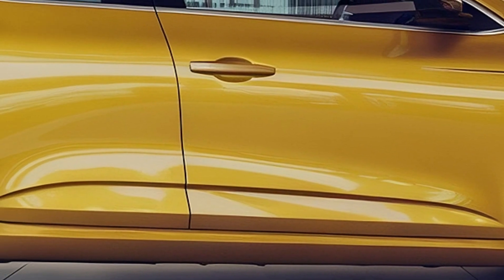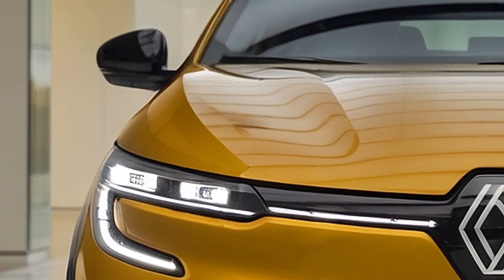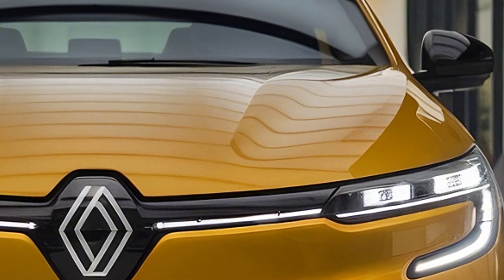Renault is pulling out all the stops with this iteration, aiming to deliver a more efficient, stylish, and technologically advanced vehicle, perfect for urban driving.